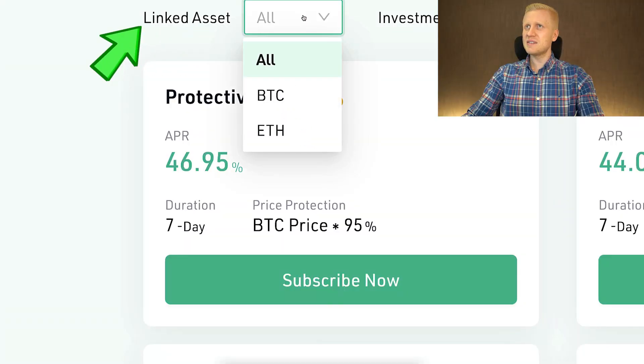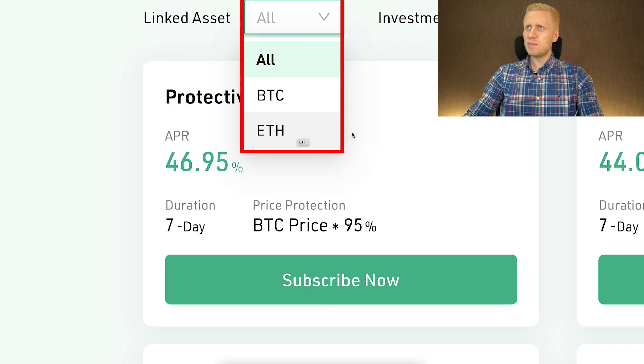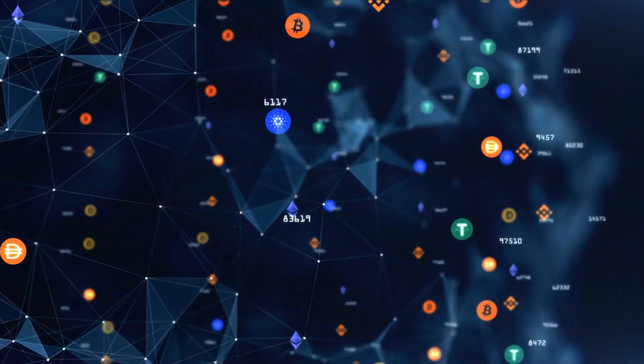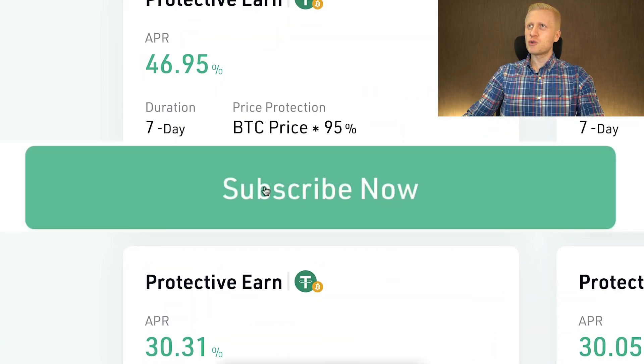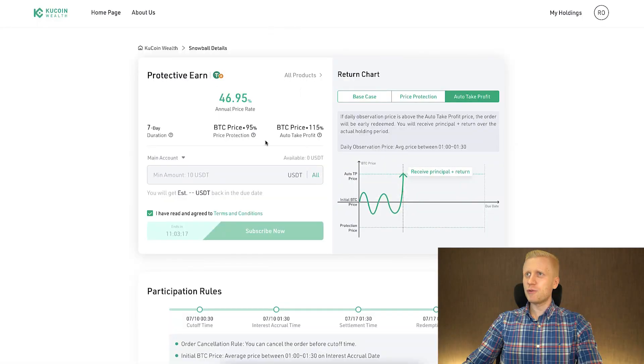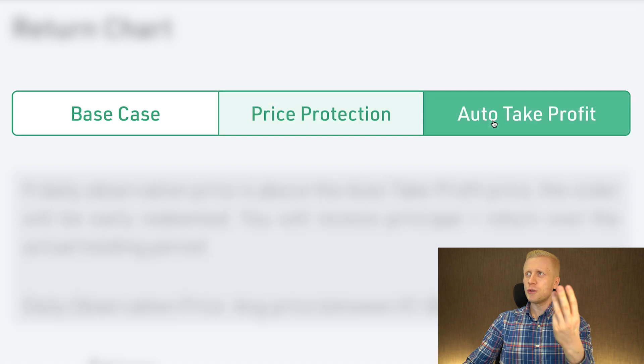Here you can also see the linked assets. At the moment of recording, they have only USDT, BTC, and Ethereum investments on Protective Earn, but I believe in the future they will be adding more product options. After opening one of the options, you will see on the right-hand side that there are three different scenarios we will go through one by one: base case, price protection, and auto take profit.